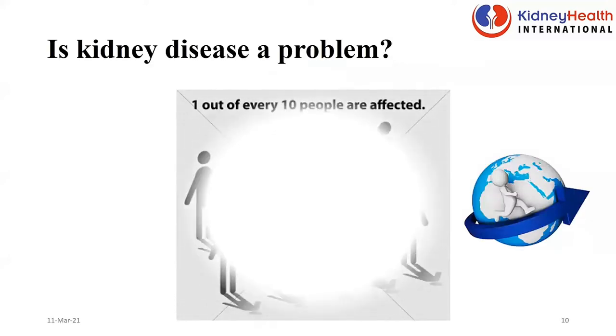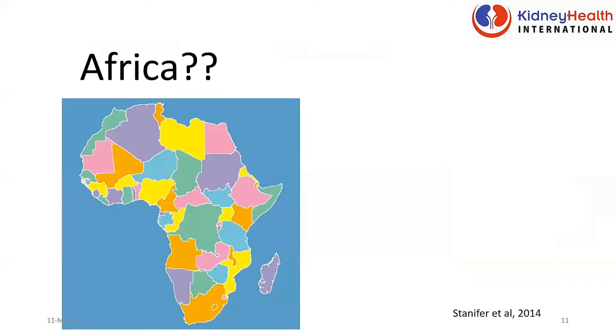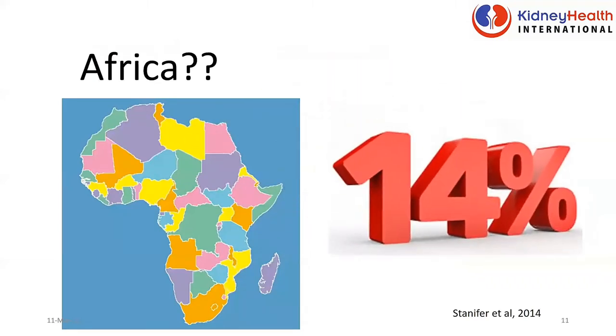Is kidney disease a problem? Globally, one out of ten of us have some form of kidney disease — it's a major problem. With about 65 of us on this call, chances are that about six have some form of kidney disease. The situation in Africa is even greater. Studies show that about 14 to 15.8% of Africans have some form of kidney disease. That is alarming — any hundred people you see, about 14 or 15 of them have some form of kidney disease.